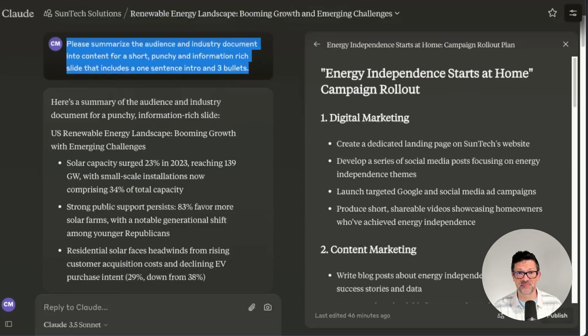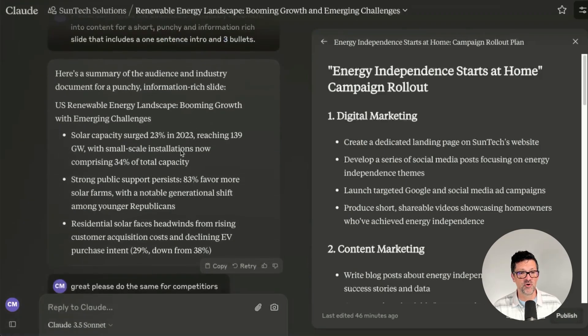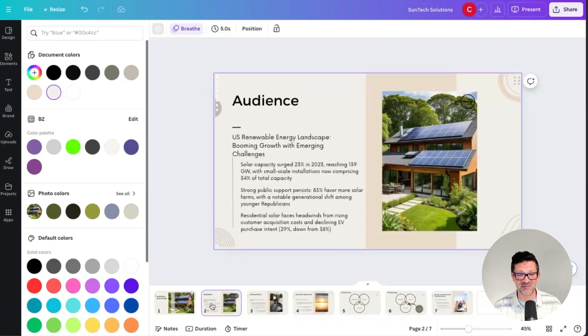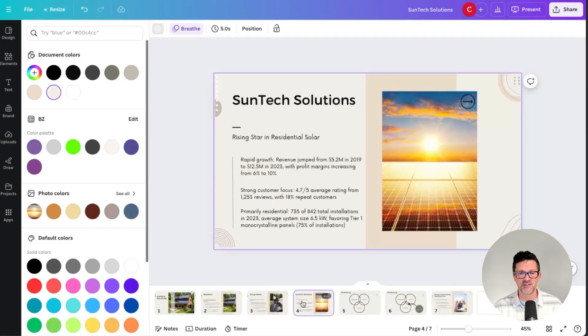Now I think we've got a pretty good idea of a direction, and it's time to start pulling this deck together. I'm in this same Claude project with all that documentation, and I said please summarize this and make it a short, punchy, information-rich slide that includes one sentence and three bullets. Boom — it gathered up all of that information and created this really beautiful punchy summary that you can just copy and paste right into your document. This could be to share internally, get support, a proposal, or even an analysis for VCs looking to understand their investments better. I grabbed everything for the audience, repeated the same exact prompt for the competition, and then a little bit for the company itself.